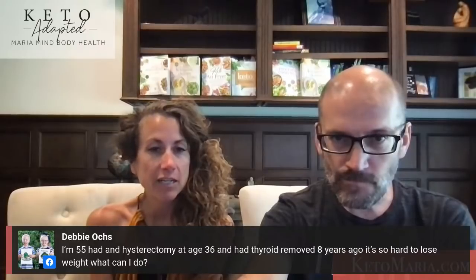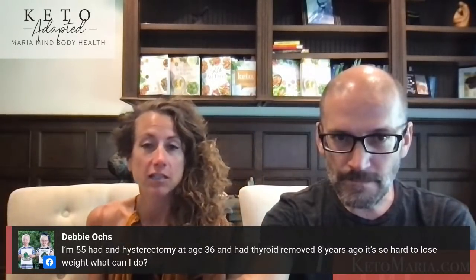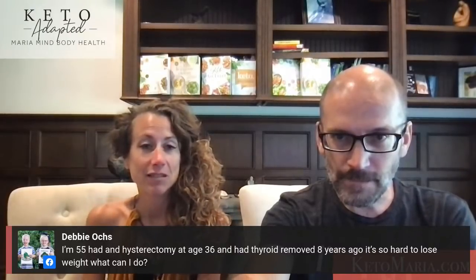Someone is 55, had a hysterectomy at age 36 and had their thyroid removed eight years ago, and it's hard to lose weight. I do personal phone consults and help a lot of women with hysterectomies and thyroid issues who are stuck with weight loss. You're going to want to do at least a personal health assessment — after a hysterectomy you're probably not sleeping well and may be constipated with your thyroid.